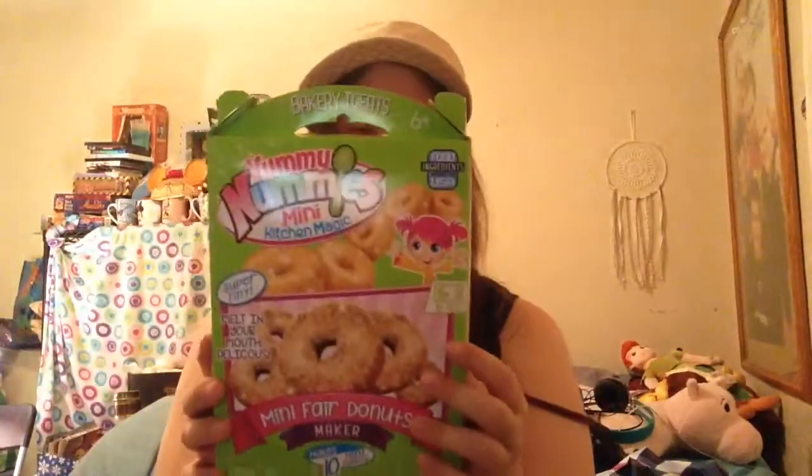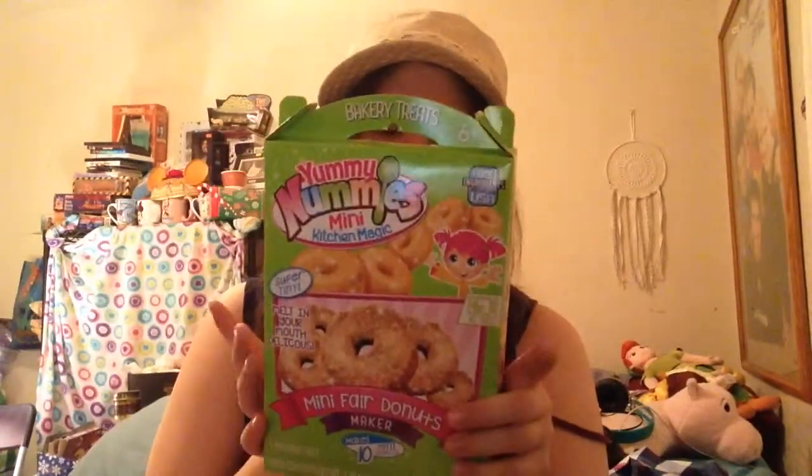I did the best I could and just swatched it on my hand — that's what it looks like. And the last thing from Target I got is the Yummy Nummies Mini Kitchen Magic — this is the Mini Fair Donuts Maker, and this is $6.99. I've seen a lot of YouTubers make the Yummy Nummies products, so I'm going to be doing this with my friend Latricia. If you want to see us make this, give it a thumbs up and leave a comment down below.